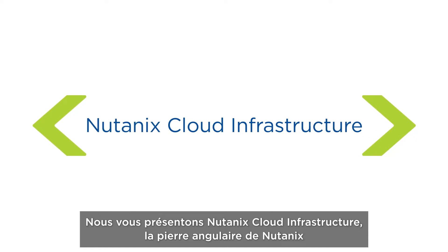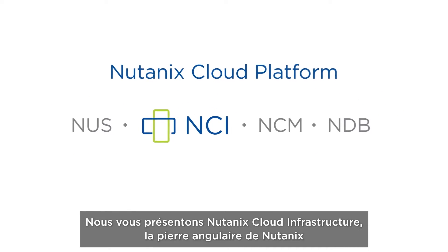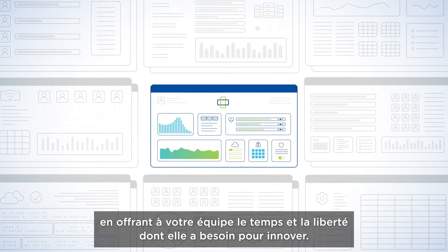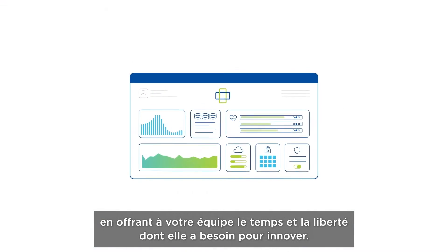Introducing Nutanix Cloud Infrastructure, the cornerstone of the Nutanix Cloud Platform. Nutanix simplifies IT management, giving your team the time and freedom they need to innovate.